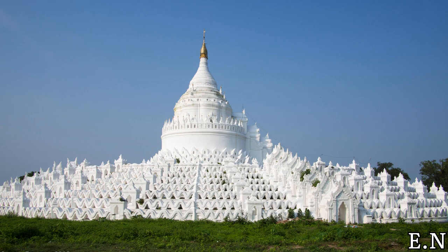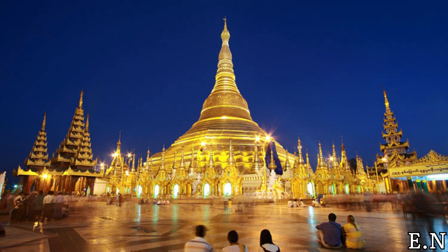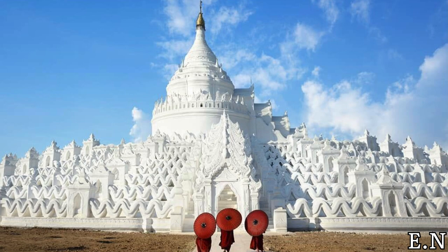The Sinbiume Pagoda is a large pagoda on the northern side of Minjun in Myanmar. For those of you who are still wondering what a pagoda is — a pagoda is a Hindu or Buddhist temple that's typically in the form of many tiered towers. Of course the temples in Bagan are incredible too, but the Sinbiume Pagoda is special. Once you get in front of this temple, it will feel like stepping into another world.